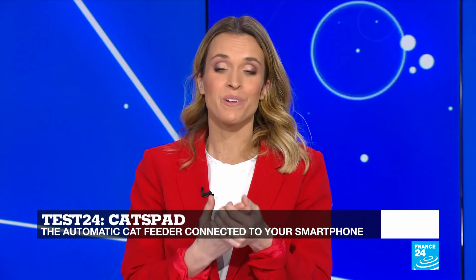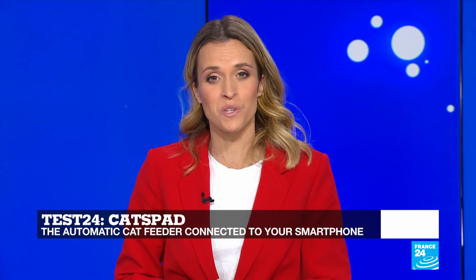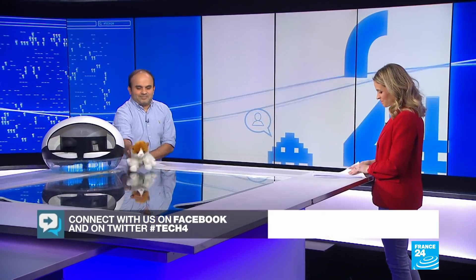Thank you so much for that, Dan. That brings us to the end of this week's edition of Tech24. You can watch it again on our website, France24.com. See you next time. Bye.